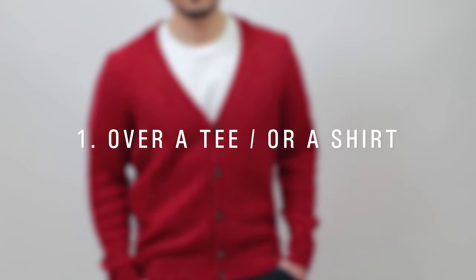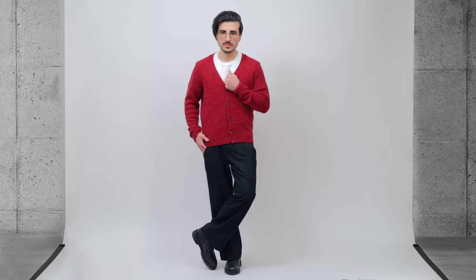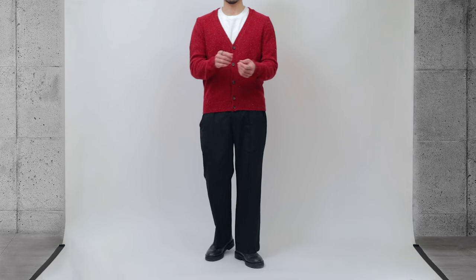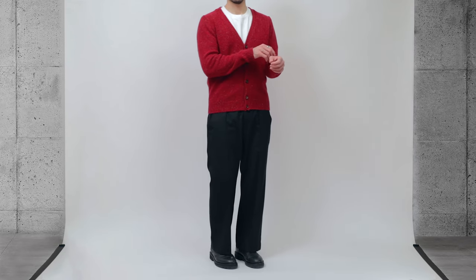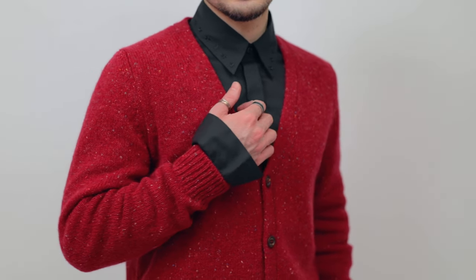Of course there are many ways to style a cardigan, but today I'm going to be showing you my favorite techniques that I use often. The simplest way to rock any type of cardigan is to wear it over a tee, preferably a white one. This is the safest way and nothing can go wrong with it. However, because of that everyone does the same thing and it may look boring sometimes. I much prefer to wear it over a formal shirt.